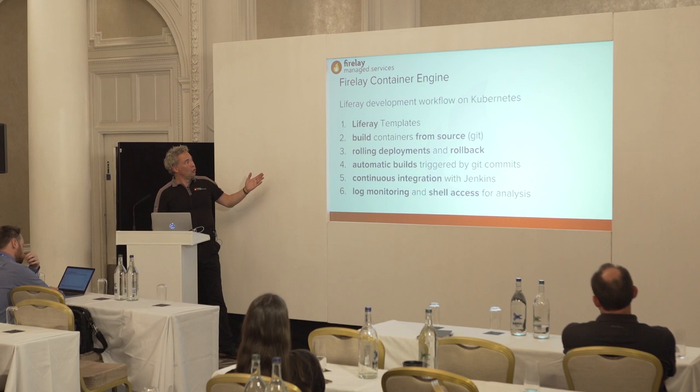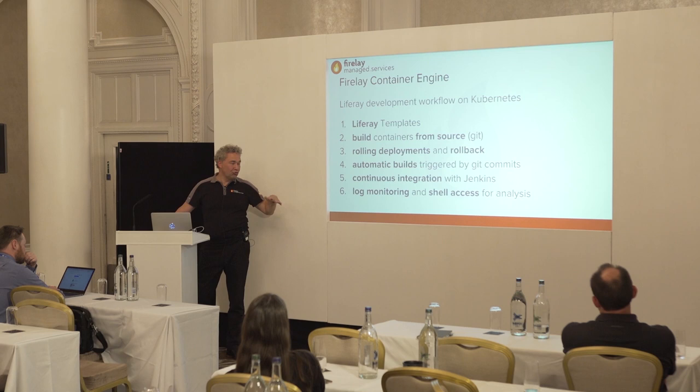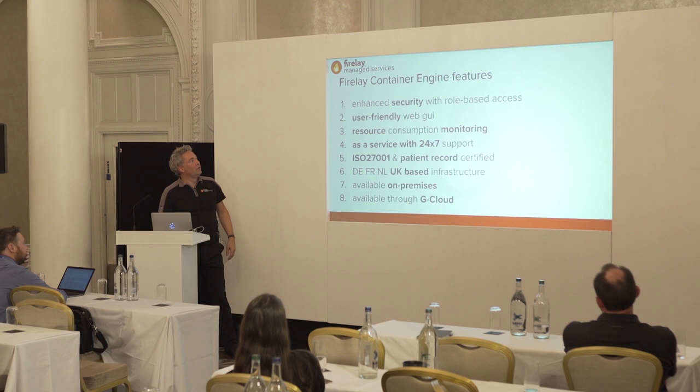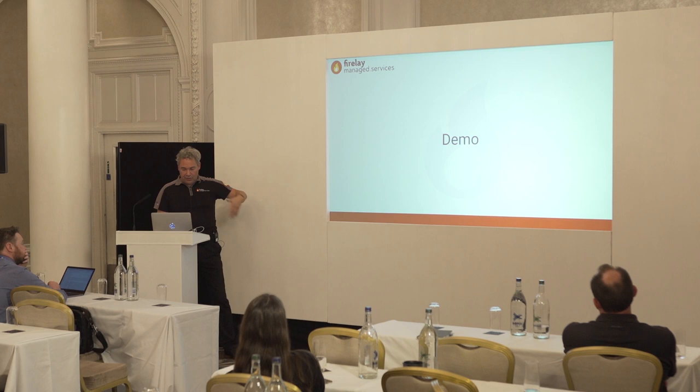So what is the Firelay Container Engine? It's a Liferay template that can build containers from source. It has rolling deployments and rollback, automatic builds, Jenkins integrated for continuous integration, log monitoring and shell access, enhanced security with role-based access, a user-friendly web GUI, and resource monitoring. We deliver it as a service.